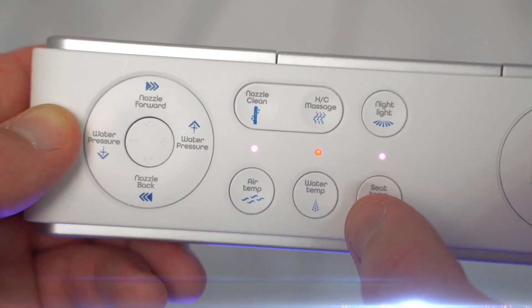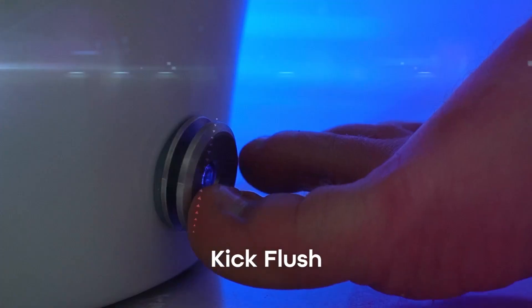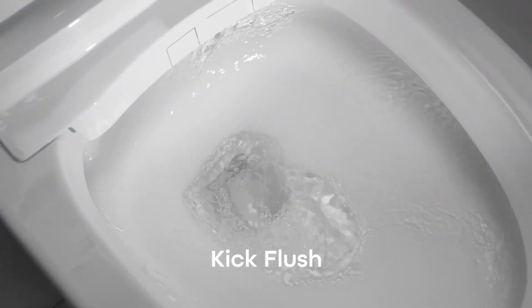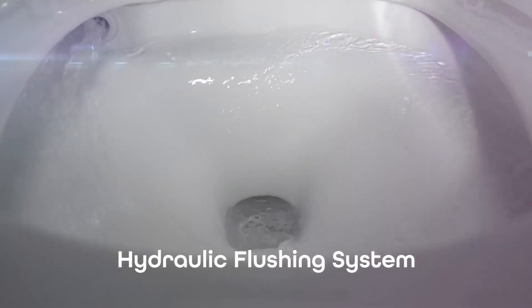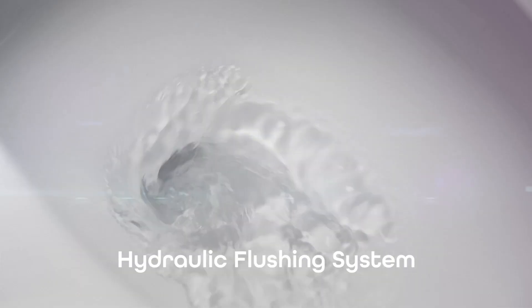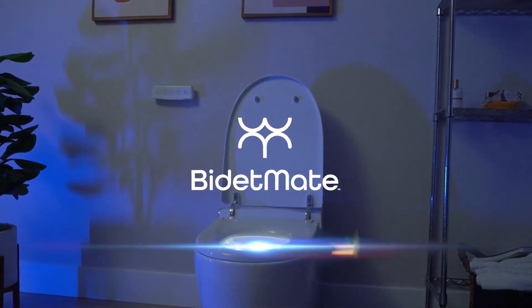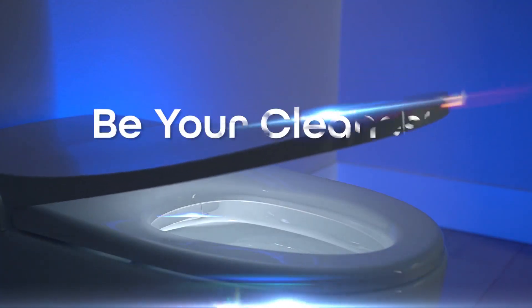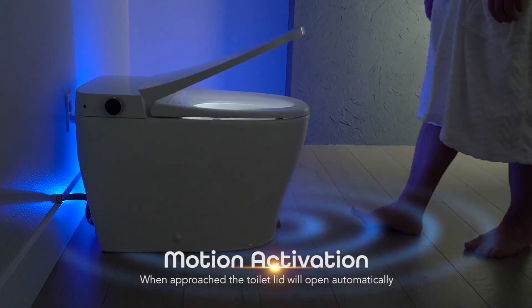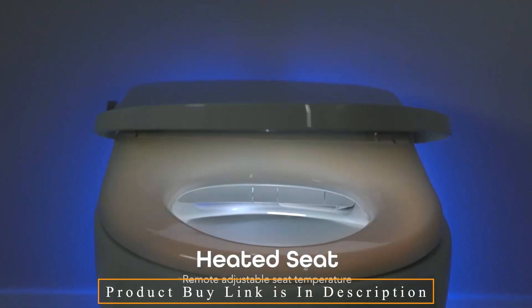A seat and lid that automatically soft-closes means an end to noisy, sudden slamming. For a truly hands-free experience, use the automatic and foot button flush. Multi-wash functions that can be customized enhance hygiene — ideal for pregnant or menstruating ladies, and it aids independence for elderly and mobility-impaired people. Your child will stay clean without your assistance thanks to the child setting. The toilet lid will automatically open when you approach it and features a nightlight, while the remote lets you regulate the temperature.